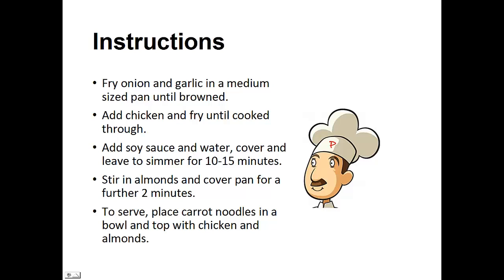For the instructions: fry the onion and garlic in a medium-sized pan until browned. Add the chicken and fry until the chicken is cooked thoroughly. Then add the soy sauce and water and simmer for 10 to 15 minutes. When that's done, stir in the almonds and cover the pan for an additional two minutes. When it's done, serve the chicken on top of the carrot noodles in a bowl.